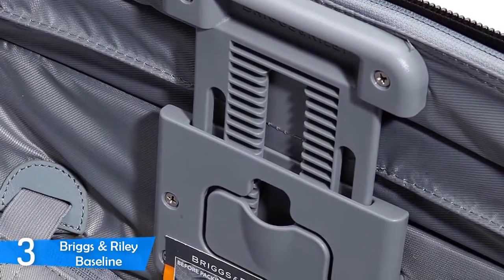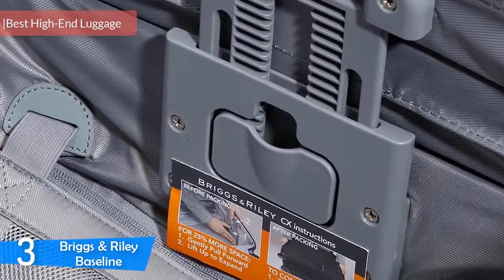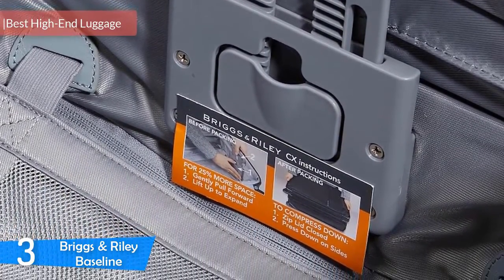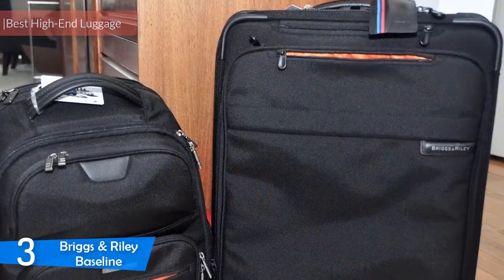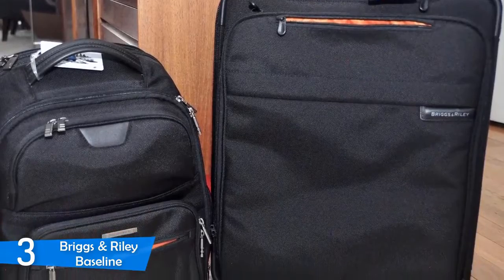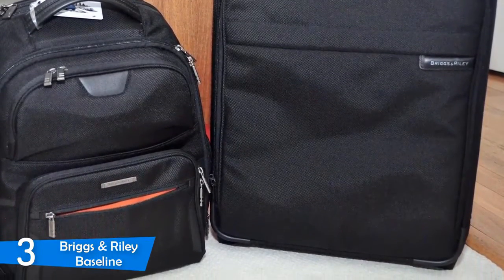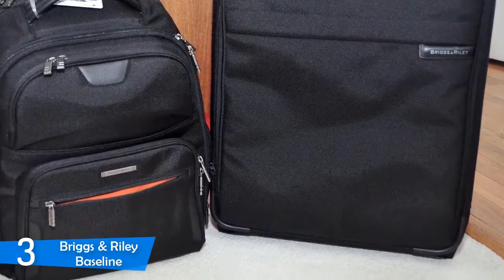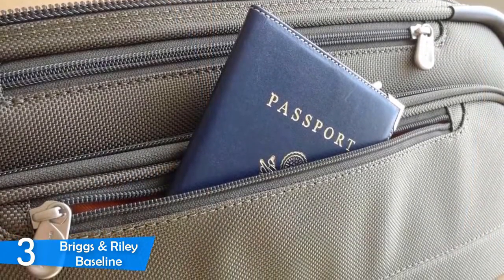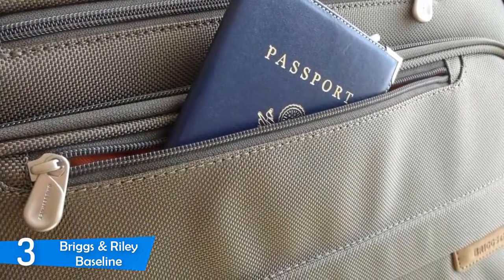At number 3, the Briggs & Riley Baseline — your best high-end option when it comes to luggage. With its durability, tons of features, storage compartments, and ease of use, it's a champion. But it comes at a premium price, which is way out of the price range of most. However, the Briggs & Riley Baseline is a product that will last a lifetime. If you buy it once, you don't have to worry about luggage for the rest of your life.